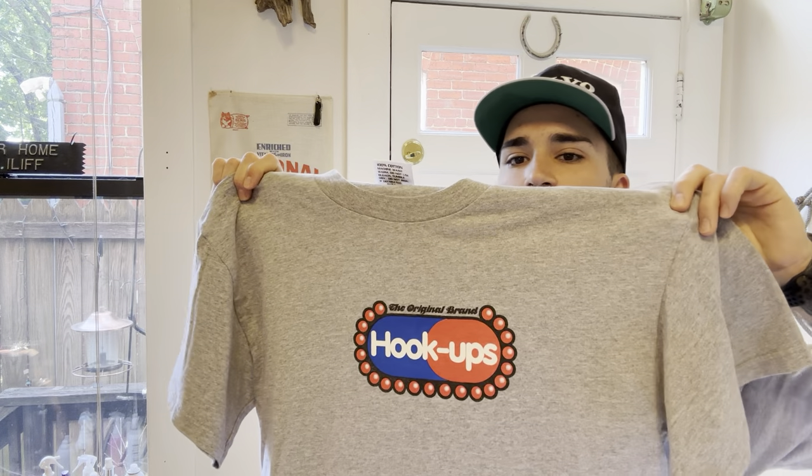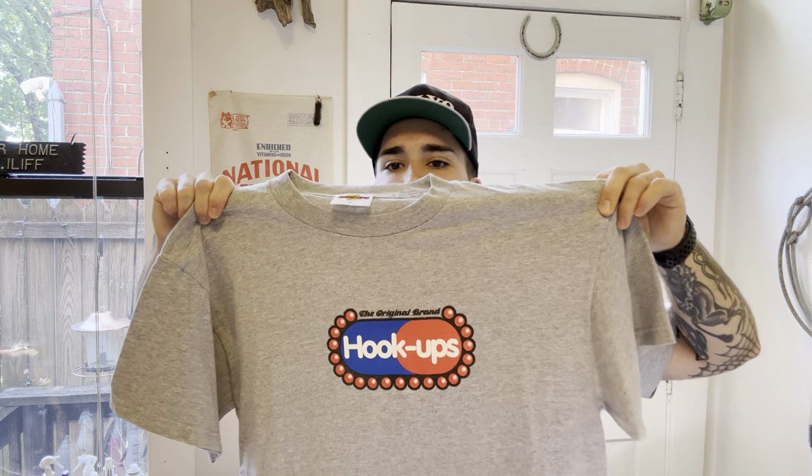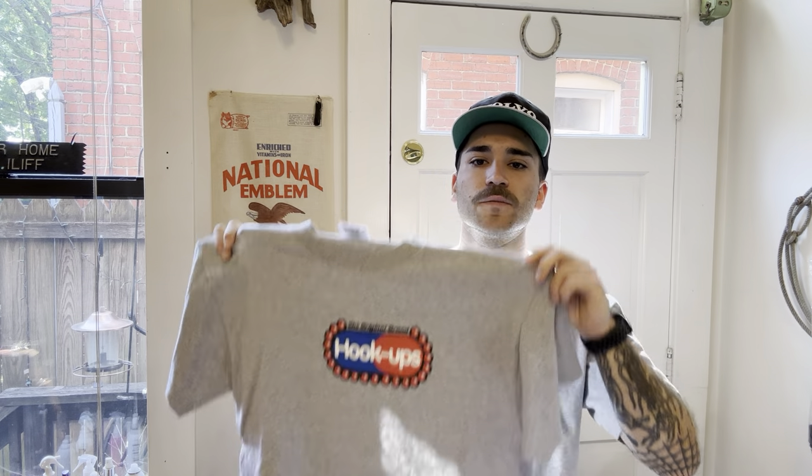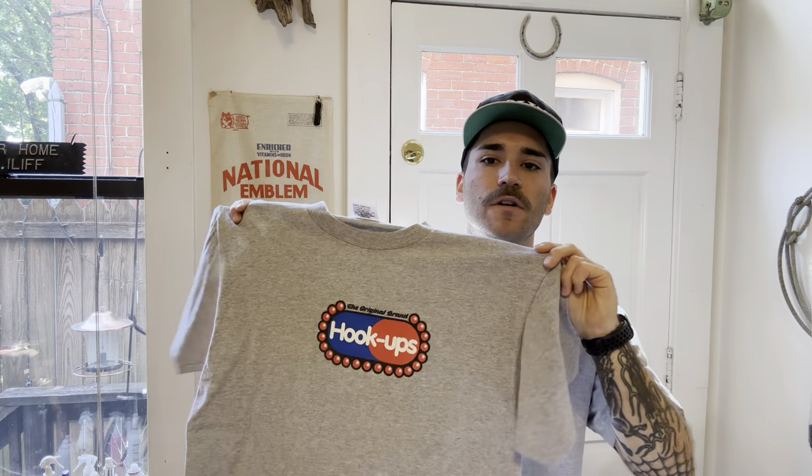Here's another Hookups - this is awesome if you want something toned down, not really that normal Hookups style. It's a nice Hookups crosshair, size large, double stitch, just like most of the Hookups that I have. Nothing on the back - it's a really clean, simple Hookups, kind of like the Toy Machine I have.